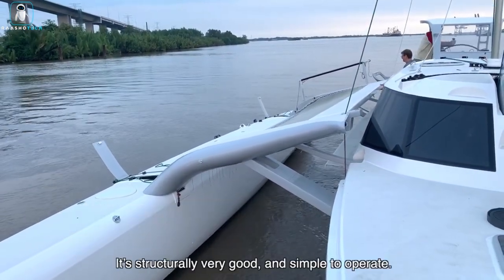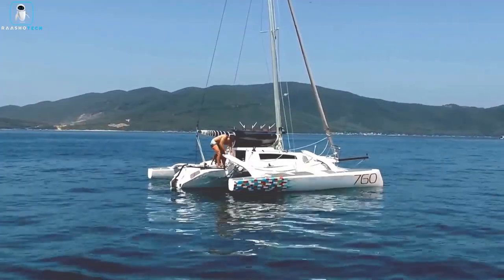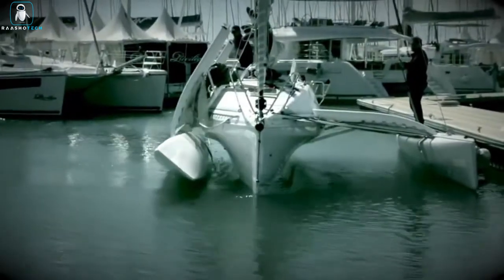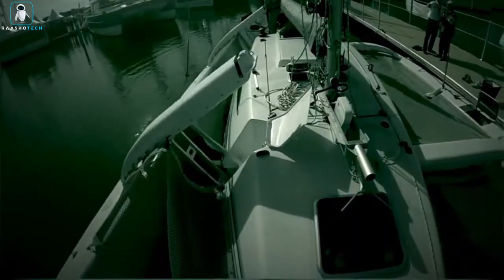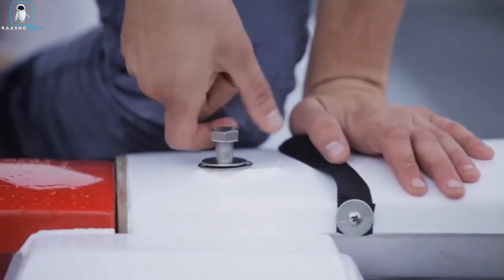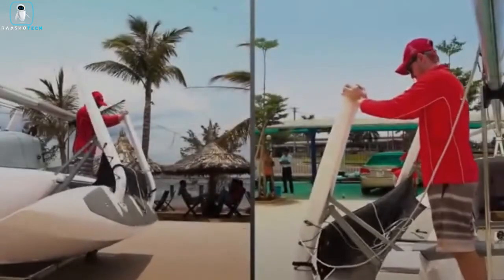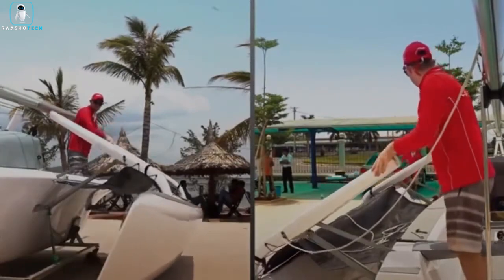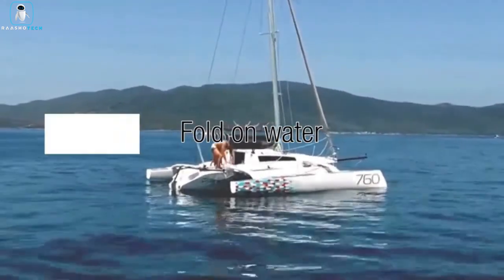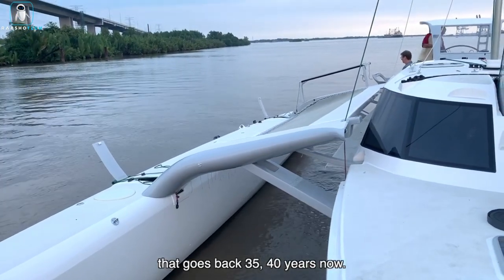Folding Trimarans. Folding Trimarans are making waves in the world of watercraft design. Several companies are diving into this innovative field, but the fundamental concept remains consistent: provide customers with all the fantastic features of a traditional Trimaran while adding the invaluable benefit of compactness. Corsair has crafted Trimarans that can swiftly transition from trailer to water in a mere 25 minutes, while Rapido takes it a step further with a Trimaran that can shrink its width from 10 meters to 6 meters. Both companies offer family-friendly models delivering impressive speeds of around 40 knots with top-notch comfort.